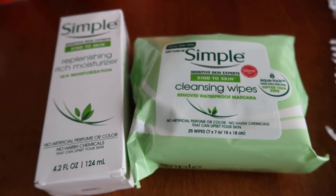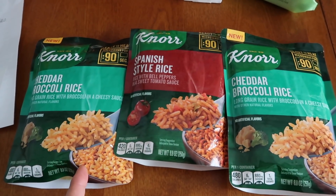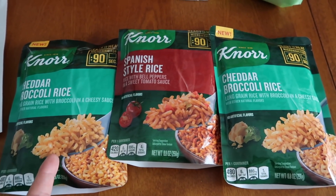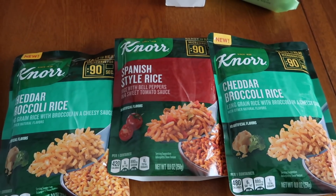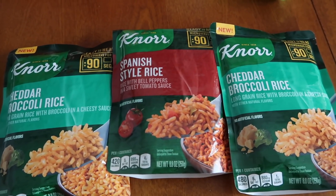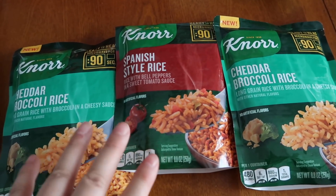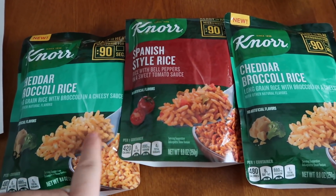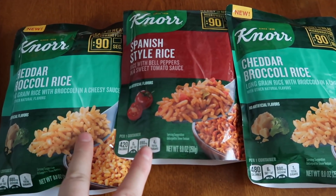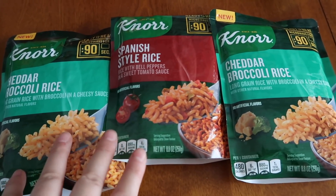These Ben's heat-and-serve rices are $1.50 each, so three of them is $4.50. The Checkout 51 rebate was gone, but for Fetch I had a 'buy five, get a dollar back' offer and this purchase completed that. I also got back 50 cents for each from ibotta, plus Saving Star gave me 75 cents back for buying two, making it $1.25 for the three, or 41 cents each.